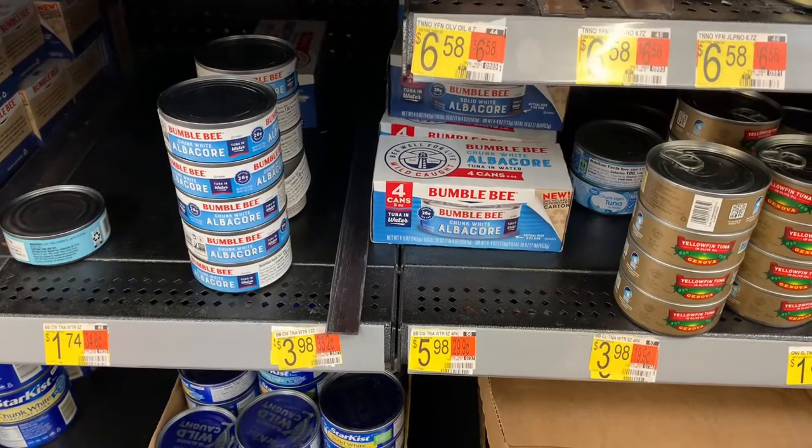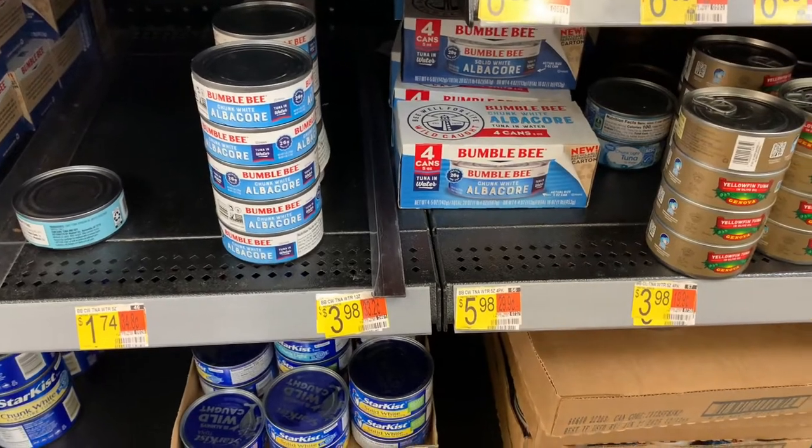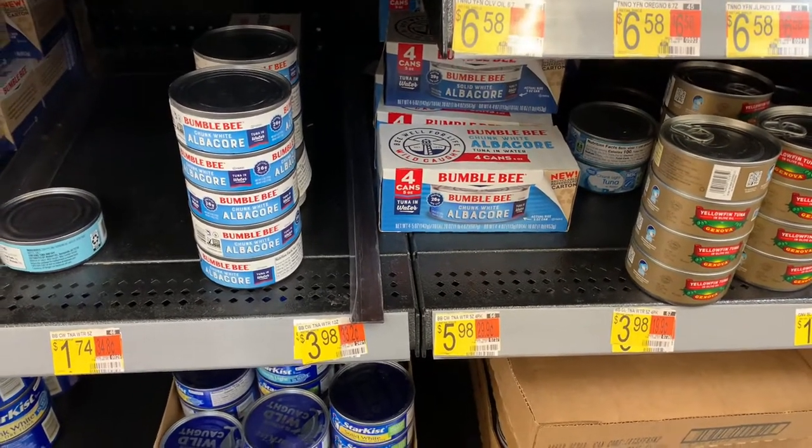If you love the chunk white albacore, the full package is $5.98 and there's a one dollar coupon on Coupons.com, making it $4.98.